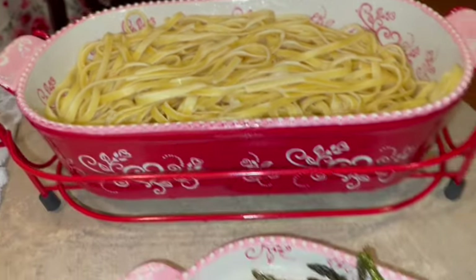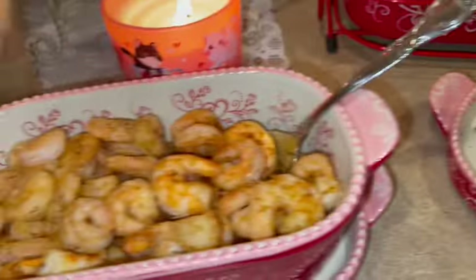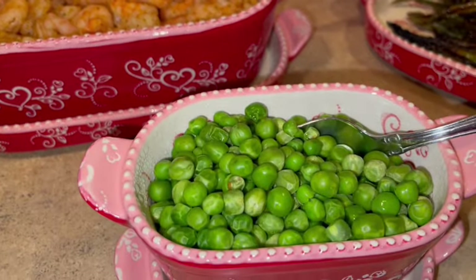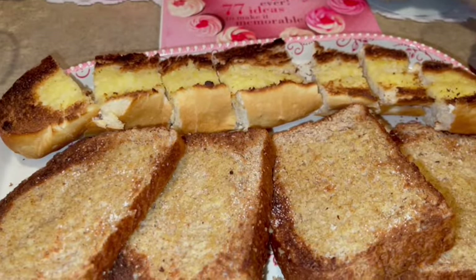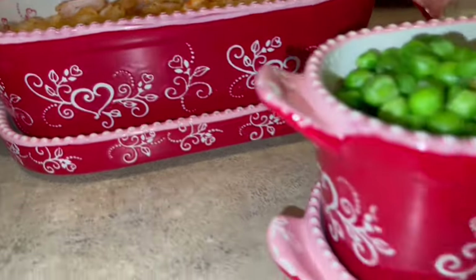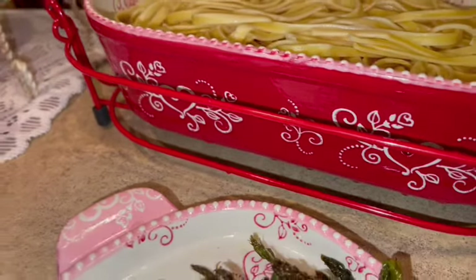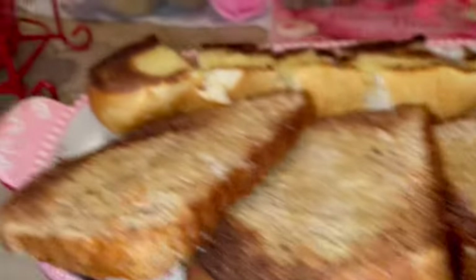He also fixed some grilled asparagus, grilled shrimp, and peas to go in the fettuccine Alfredo, plus some buttered garlic bread. Of course he fixed everything in our Valentine's cookware — so festive, so fun, and it was so delicious!